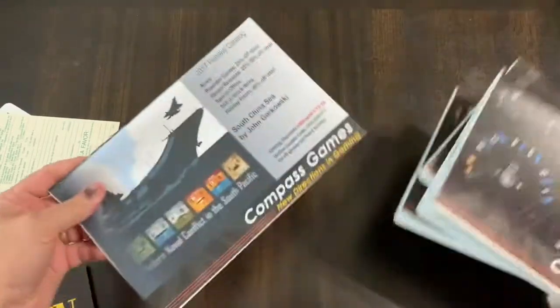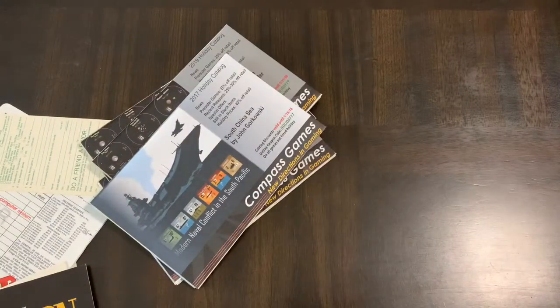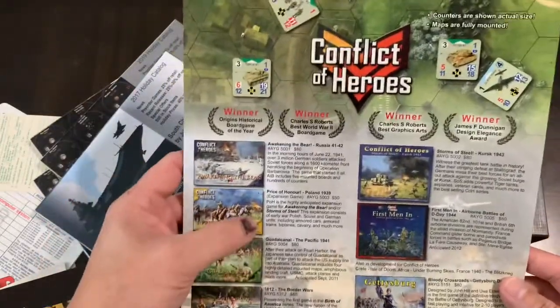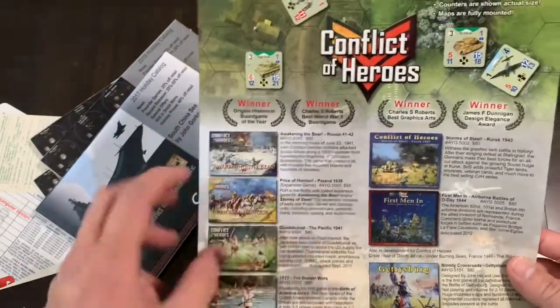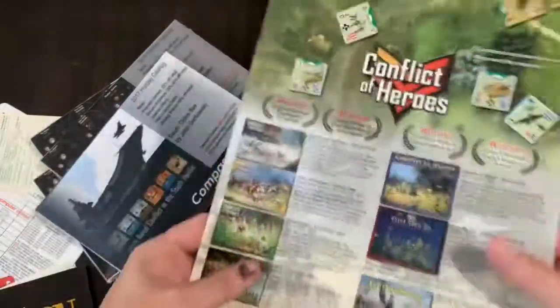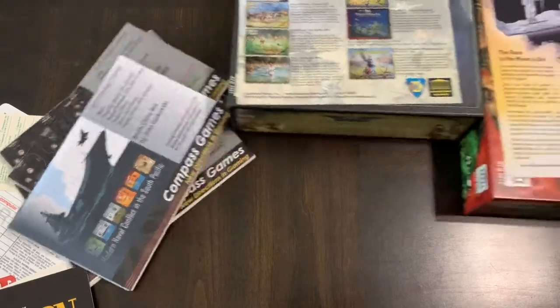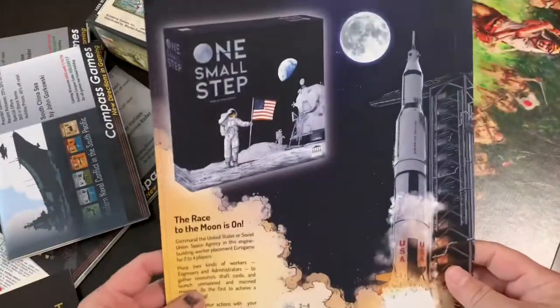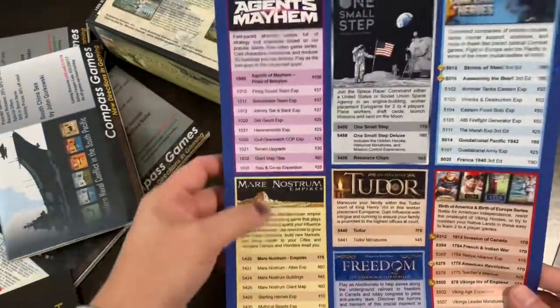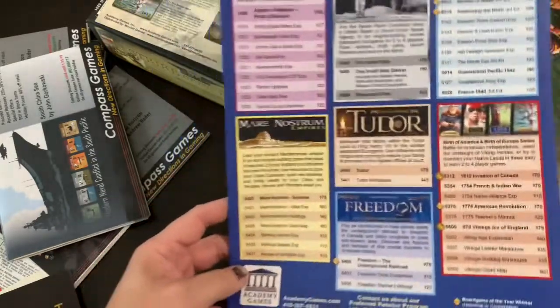You can get on their mailing list or get it online now too. Academy Games has a full-color ad that serves as a catalog, giving you the order number, description, and price. And here's a little letter that came with Strike of Eagle, plus an ad. When I got Conflict of Heroes, there's an ad for One Small Step with upcoming games and a price list.